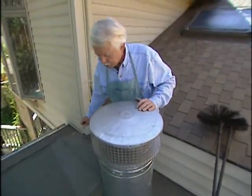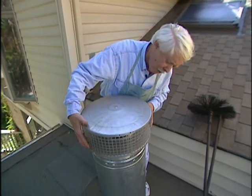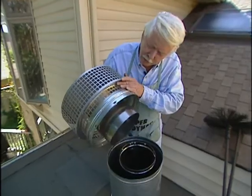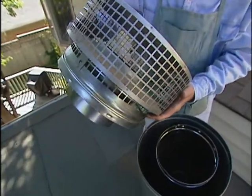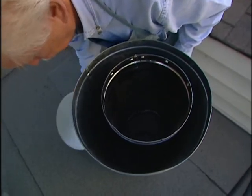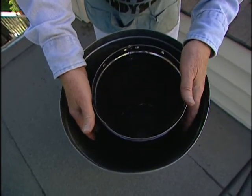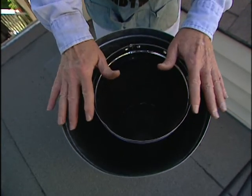This cap has mesh all the way around it and is closed down at the bottom, which doesn't allow any varmints to get inside. If birds or squirrels get in there and build a nest, you've got a fire hazard.